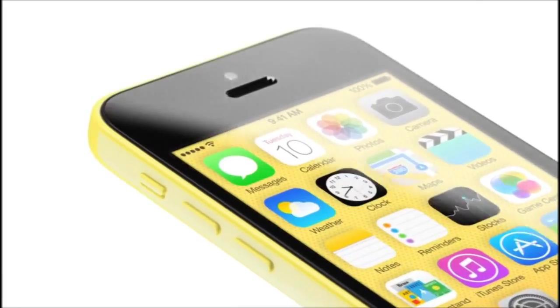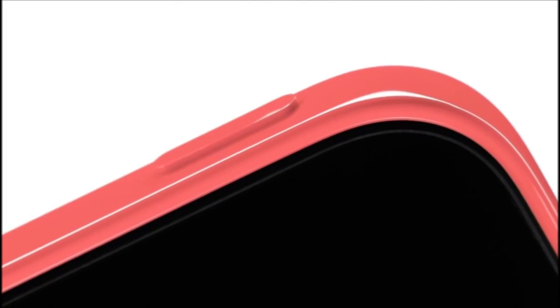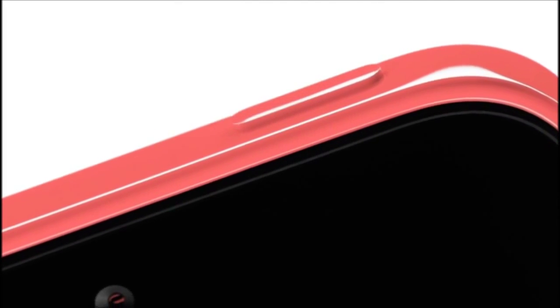Each element informing and in many ways defining the other, creating a significant and meaningful design. Just as with its appearance, we took the same fanatical care with how the iPhone 5C feels in your hand — that sense of quality and integrity that's synonymous with the iPhone.